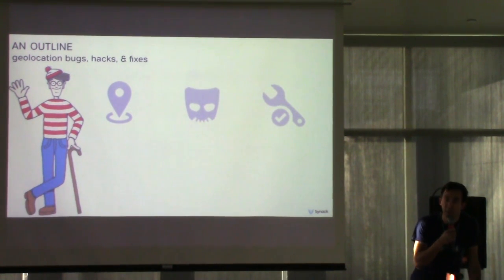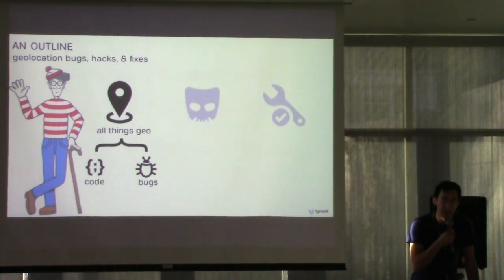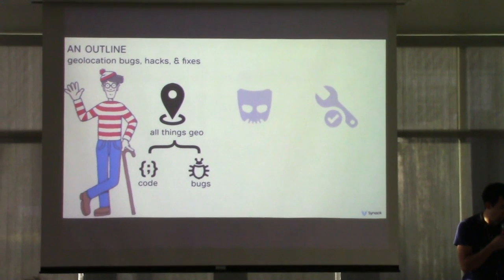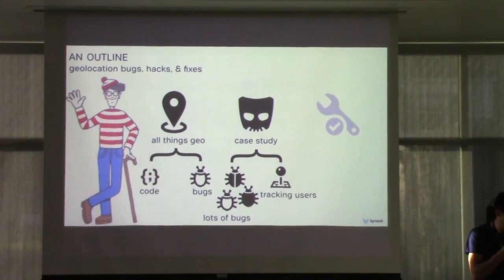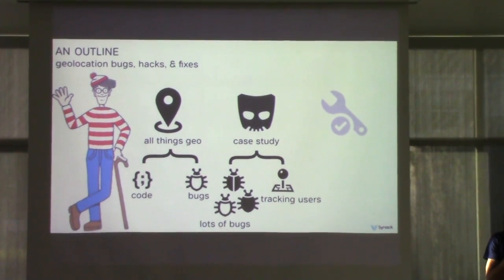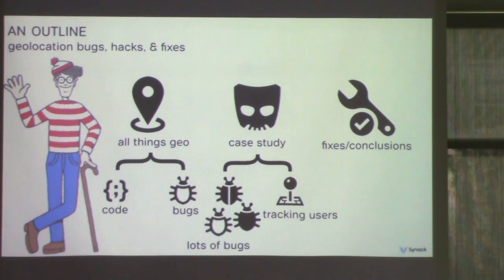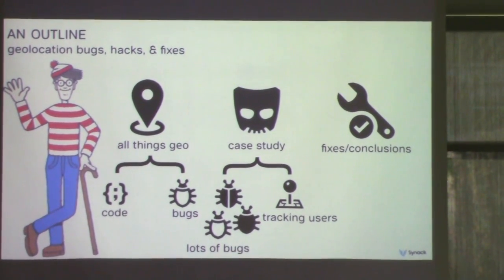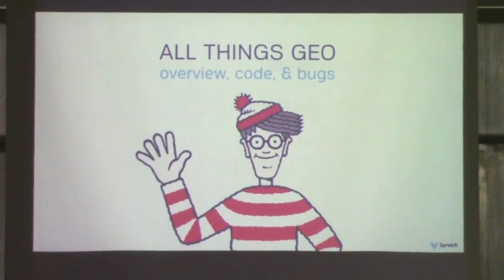This talk is broken down into three parts. First, I'll talk about buggy code that can lead to geolocation issues in common apps that have these bugs. Second, I'll present a case study we performed on a popular app — the end result being that we were able to track the whole app's user base in real time. And finally, I'll talk about some fixes to these issues and what everyday users can do to protect themselves.